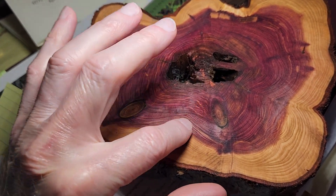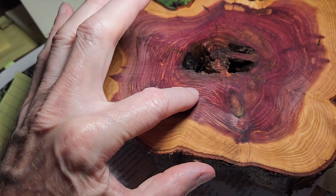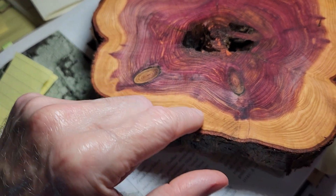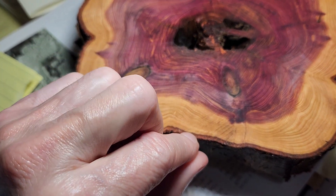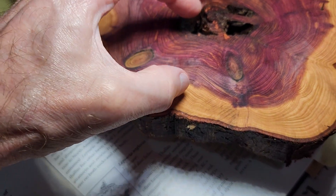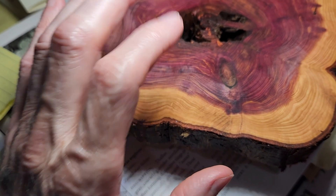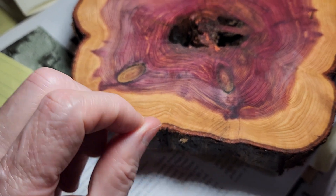Despite the fact that it's a juniper, the middle part was rotting out. These darker areas are all phenolics that are basically protecting the heartwood, and then there's less phenolics toward the outside. The cambium layer is there, this is the phloem, and all of this is the xylem.